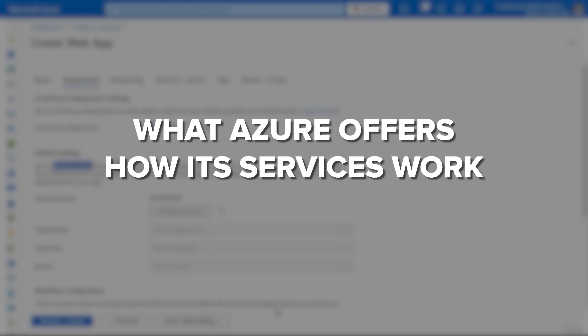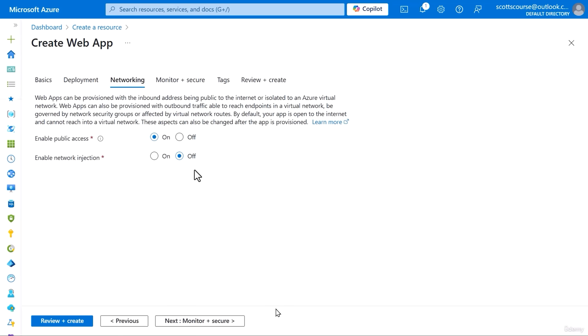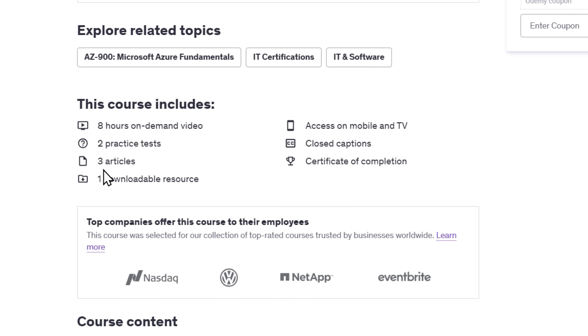By the time you finish this course, you'll have a solid understanding of Azure and cloud computing concepts. You'll learn what Azure offers, how its services work, and how to apply them in real-world situations. Plus, you'll be fully prepared to pass the Microsoft AZ-900 exam and earn your official Azure Fundamentals certification. This course gives you everything you need: 8 hours of on-demand video, practice tests to check your knowledge, and study materials like articles and downloadable resources.